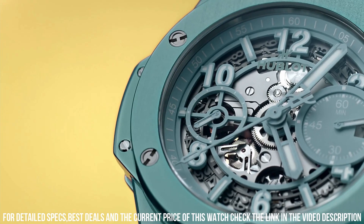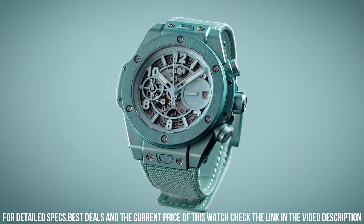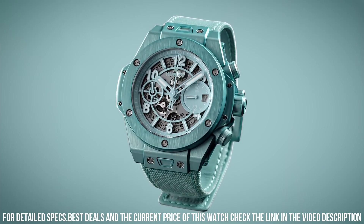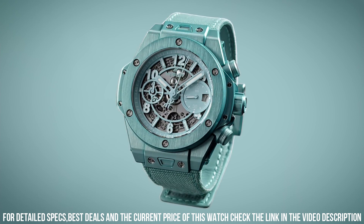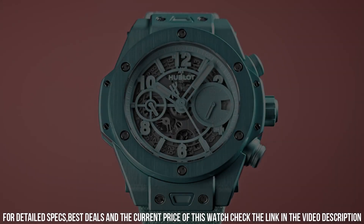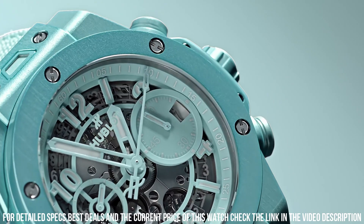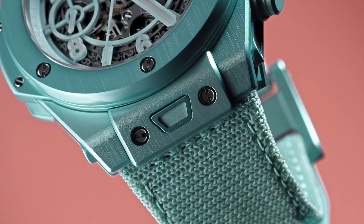Strap and bracelet: includes both a velcro and textile strap and rubber strap, both are tool-less quick-change capable. Caliber: Hublot manufacture HUB 1280. Functions: hours, minutes, date, flyback chronograph. Power reserve: 72 hours. Winding: automatic. Frequency: 28,800 VPH. Additional details: flyback chronograph with column wheel.